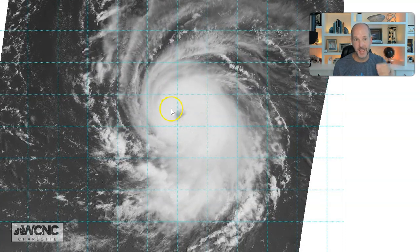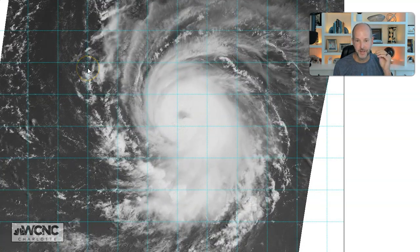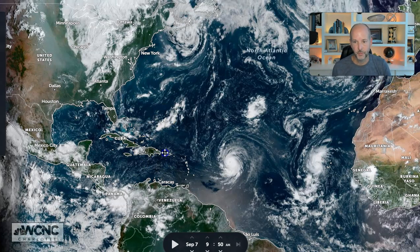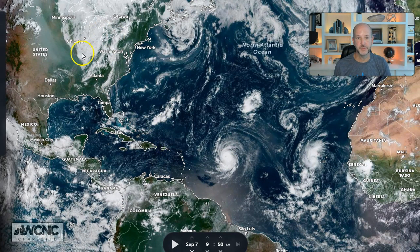The only significant update — and this was expected — this thing's going gangbusters. It is becoming a powerful hurricane. You can see the eye this morning, clearly visible. It's going through rapid intensification and is now forecast to be a Category 5 hurricane, or right on the precipice of that, by Saturday. It is going to be a massive, massive storm.